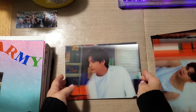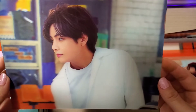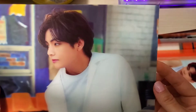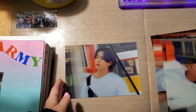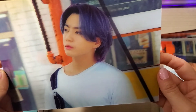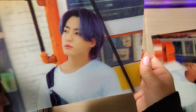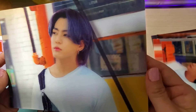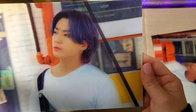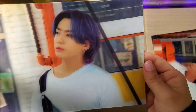These are really cool, I'm quite glad I bought them. V looks like a porcelain doll — he's so pretty. And then of course my bias, JK — he's a doll too. These are really cool; if you get a chance to purchase the 3D photos I really suggest you get one, at least one of your bias.